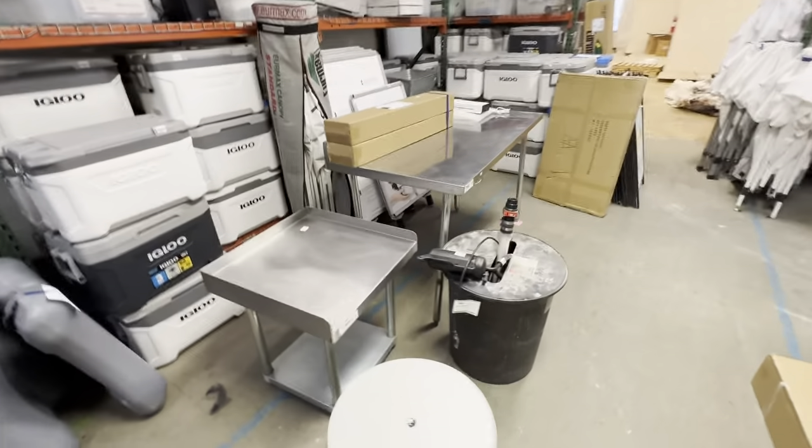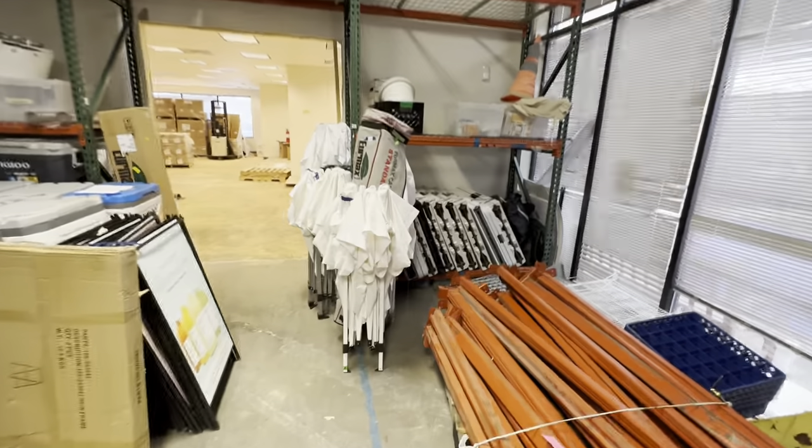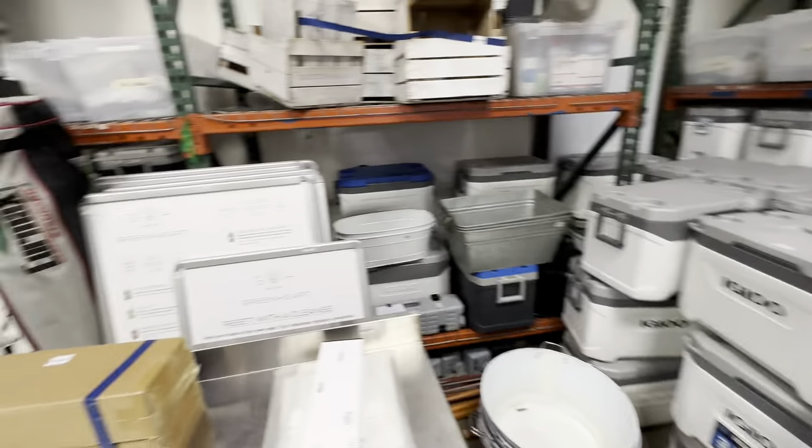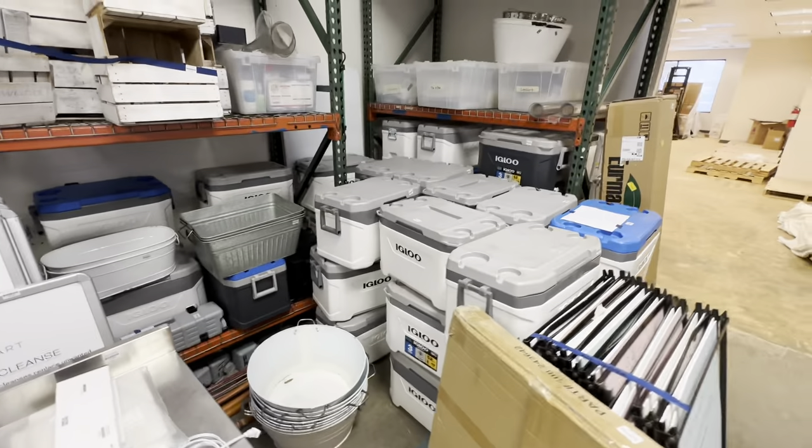Over here, more pallet racking, prep tables, folding tables, canopy pop-ups, signs, and coolers.